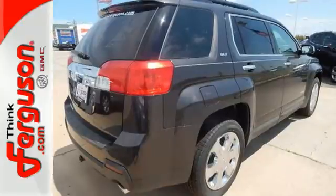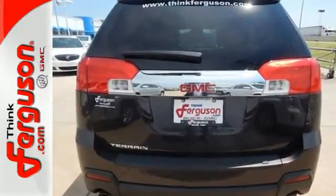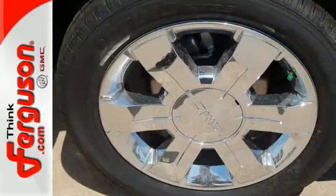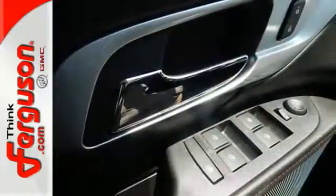It has many conveniences like speed control, keyless entry, steering wheel audio controls and a power driver's seat. Plus it has an emergency communication system, low tire pressure warning and stability and traction control.